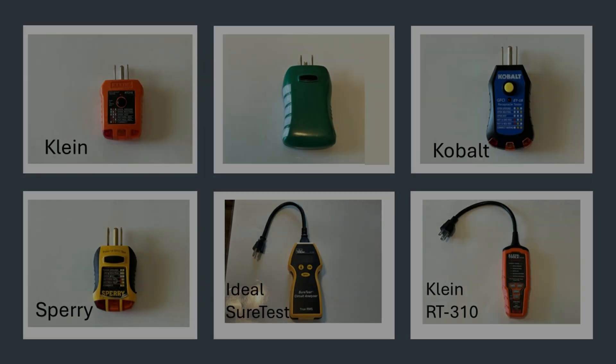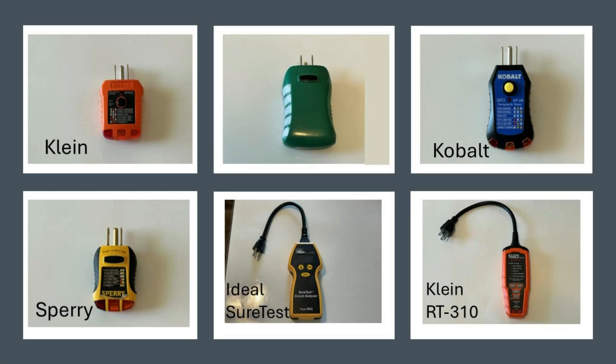The testers I tested with are shown here. Four of them are just standard, basically plug-in testers: I've got a Klein, a green one whose name has worn off from heavy use, a Cobalt, and a Sperry. I also pulled out my Ideal Sure Test and the Klein RT310. I'm going to try each of these on this outlet, which is connected to a dual-function AFCI GFCI breaker, and we'll see which if any of these trip that breaker.